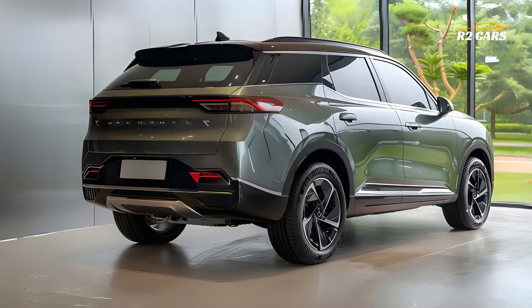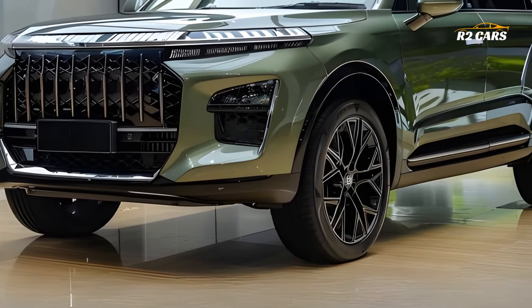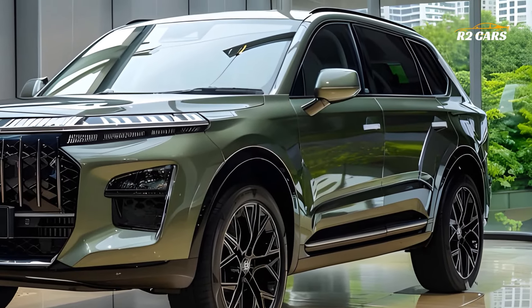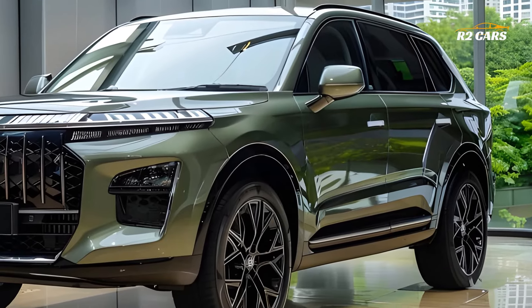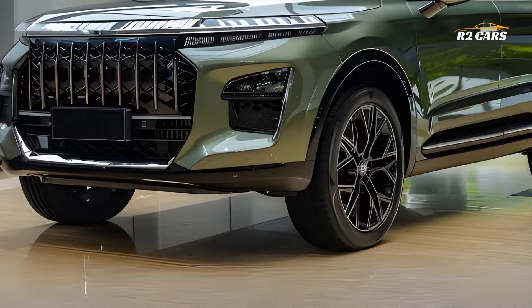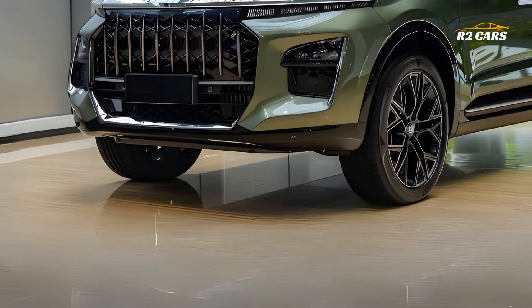The Jayco 7 Hybrid's strong engine and innovative hybrid technology give excellent performance and fuel efficiency. It rides smoothly and powerfully in cities and off-roads. The hybrid powertrain improves performance and lowers emissions, making it eco-friendly — enjoy explosive acceleration and eco-friendly driving.